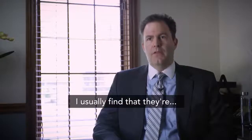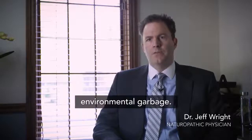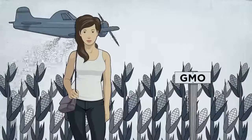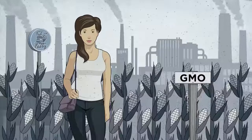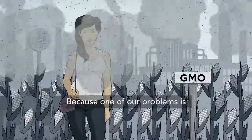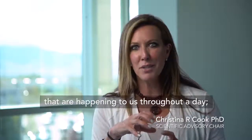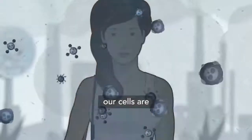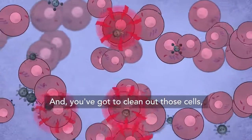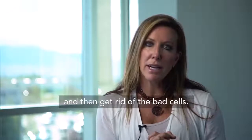When I see somebody, I usually find that they have problems removing environmental garbage — we call it detox for short. One of our problems is we have all these pro-inflammatory things happening to us throughout the day. Our cells are being exposed to things that are changing us over time, and you've got to clean up those cells, make them healthy, and get rid of the bad cells.